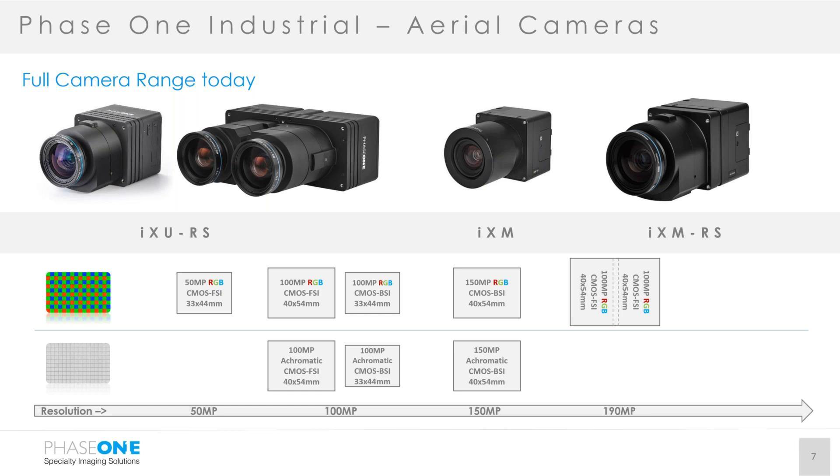The IXM camera has also been used in oblique systems. The IXM 100, the 100 megapixel version, has been one of our best-moving products in the UAV industry for mapping and inspections this year — a very successful tool for many service providers. The IXMRS, on the far right, is now available in a 150 megapixel version, giving you more area coverage and better resolution. This also comes in achromatic and four-band configurations in addition to RGB.